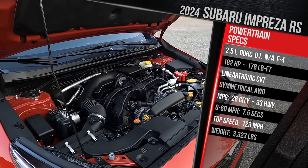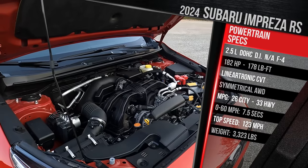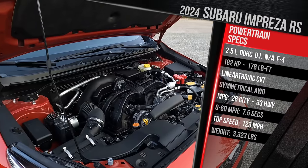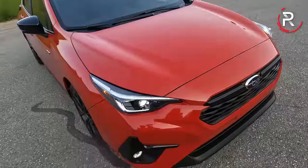In terms of performance, Subaru doesn't quote a 0-60 time — we'll see what we can get with our equipment. It should have a top speed of just under 130 miles an hour. As this vehicle sits, it weighs in at just over 3,300 pounds, about 100 pounds heavier versus the previous generation. Closing the hood, let's talk about the exterior styling of the all-new Impreza.